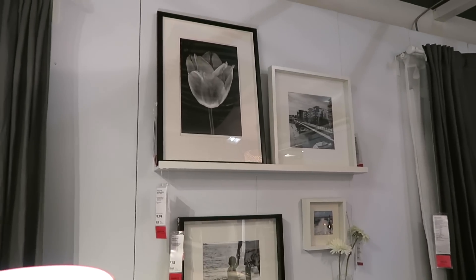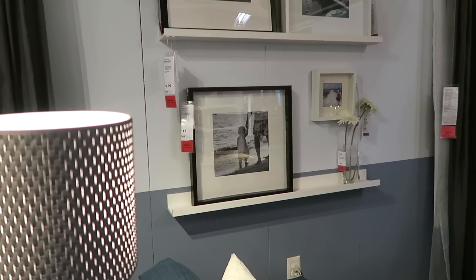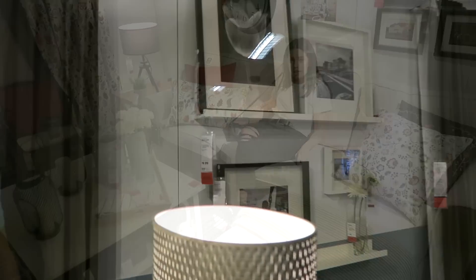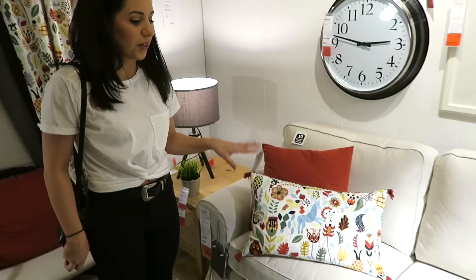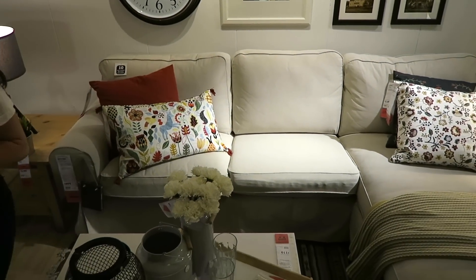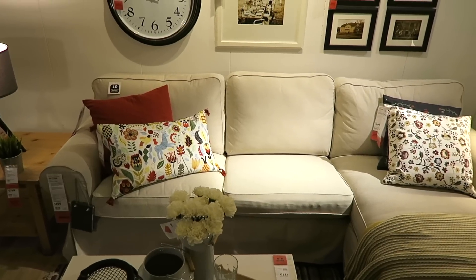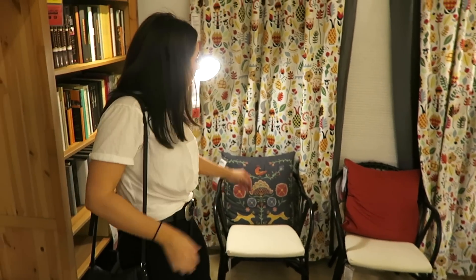I love this with the little floating shelves and just the simplistic frames and pictures. I want to do something like this somewhere in our house. This one's called the Ektorp sofa. It looks exactly like the Pottery Barn one and it's a little bit more comfy than the one we have at home. This couch is only $499 and it's just very classic. I love it.